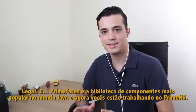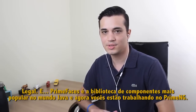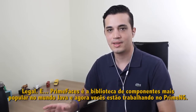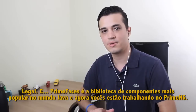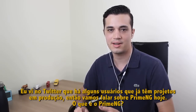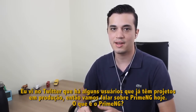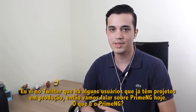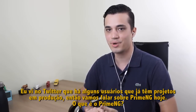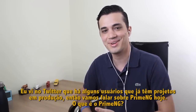Nice. Primefaces is the most popular component library in the Java world, and now you are working on PrimeNG. I saw on Twitter that there are some users that already have projects in production, so let's talk about PrimeNG today — what is PrimeNG?